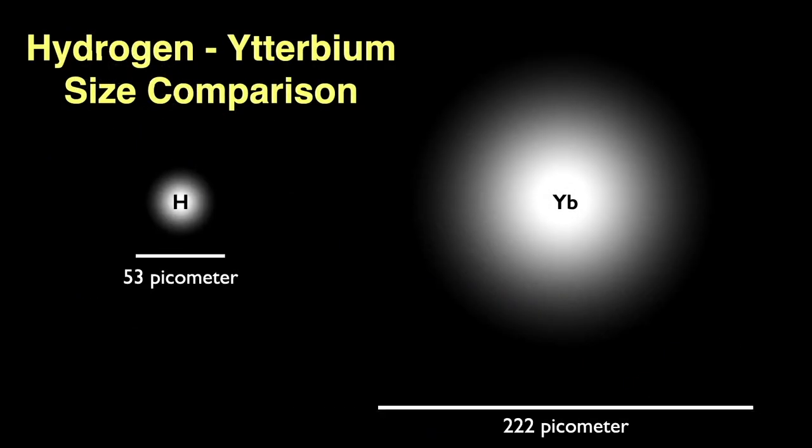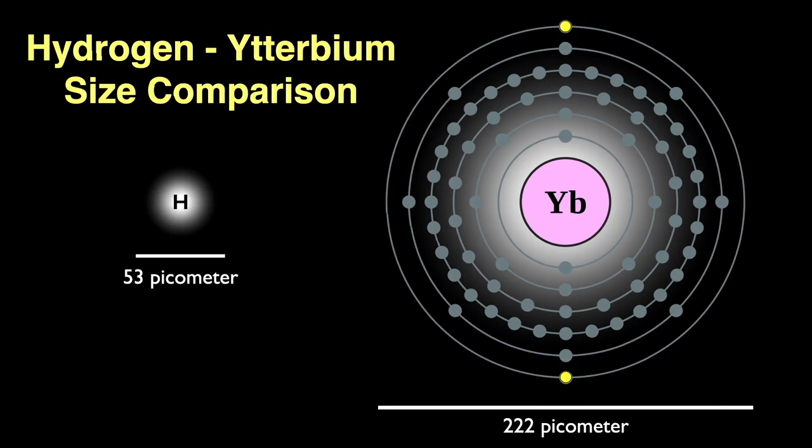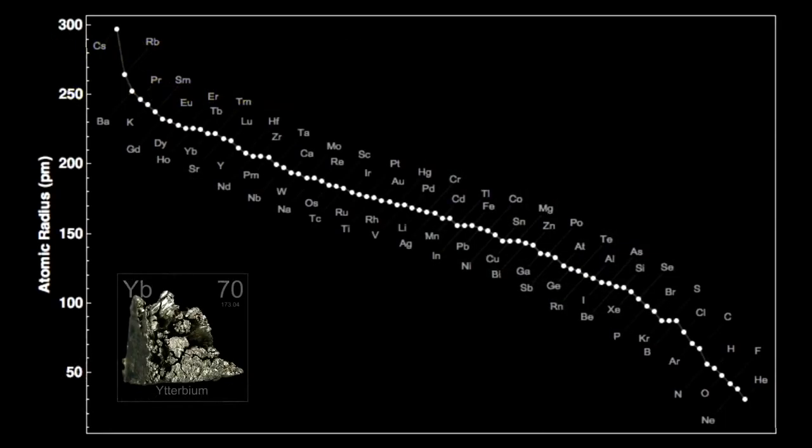Comparing the ytterbium atom to hydrogen, the ytterbium atom is a little over four times the size of hydrogen — 222 picometers in diameter, the exact same as the previous element thulium. All lanthanides share the property of two loosely held outer electrons, which makes their atoms fairly large. A picometer is a trillionth of a meter — atoms are very, very small. Ytterbium has the 13th largest atom of all the elements, and all the rare earths cluster toward the top of the atom-size chart, all having those loosely held outer two electrons.